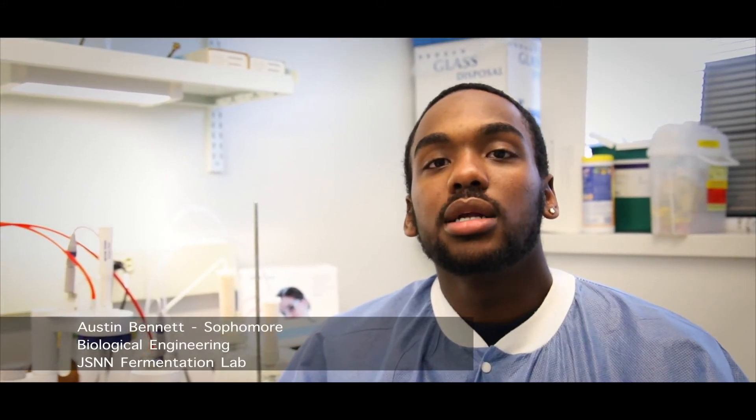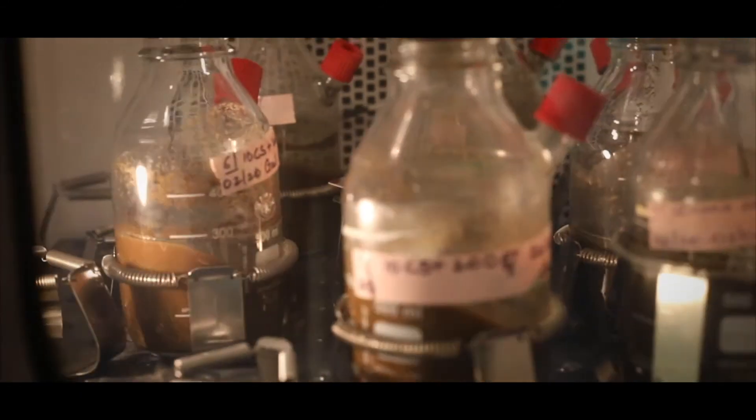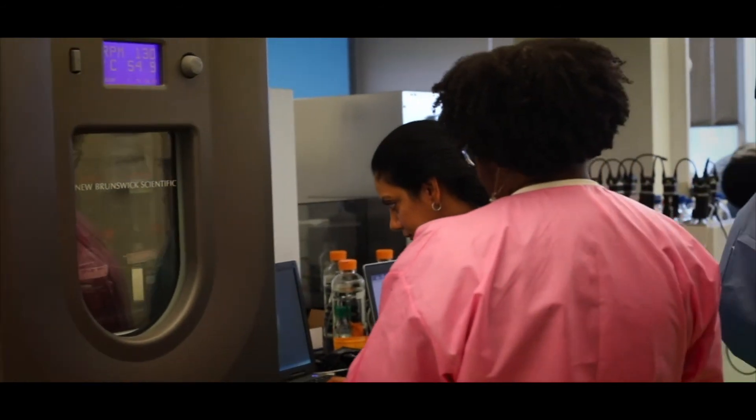My name is Austin Bennett and I am a sophomore Biological Engineering major with a concentration in bioprocessing. Currently I am working with Gail on her research in bio-organisms in manure and the production of methane. The reason why I like doing research is because there's always something new to discover and you get to use critical thinking skills. I just love it and I hope to do it in the future after I graduate from North Carolina Agriculture and Technical State University.